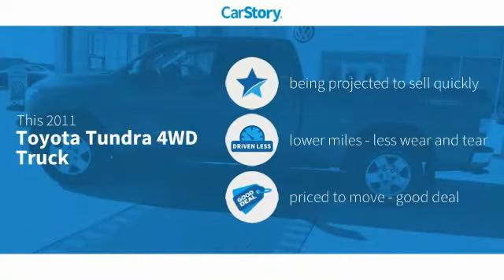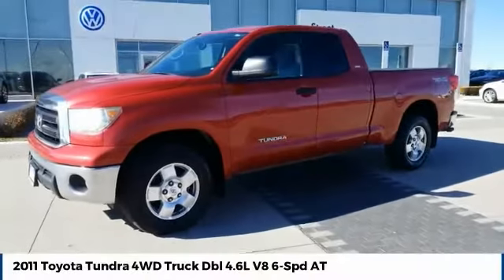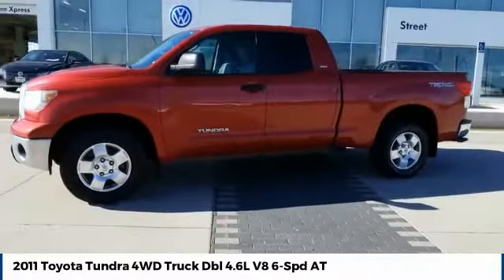Car Story research indicates this vehicle as low miles and a good deal with these ratings. We are pleased to show you the 2011 Tundra.